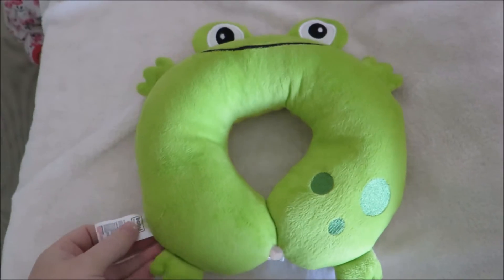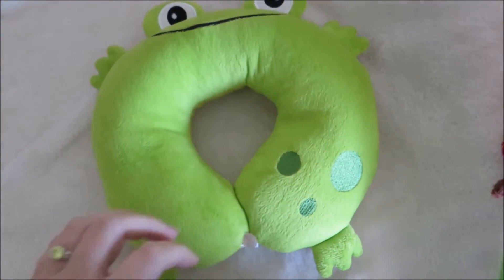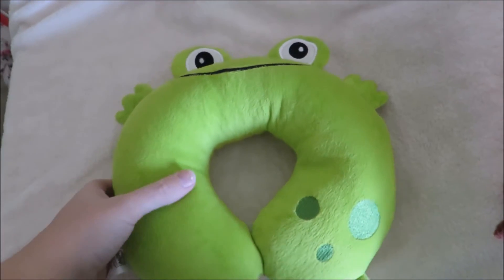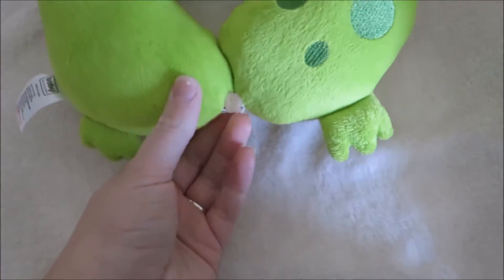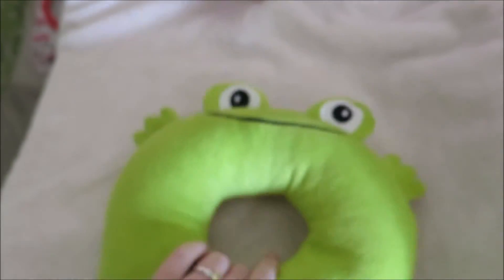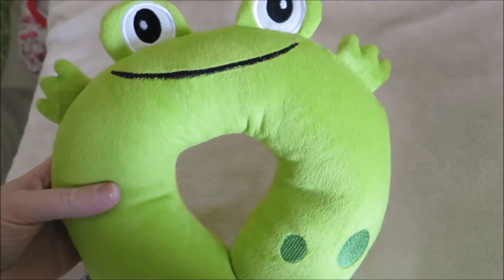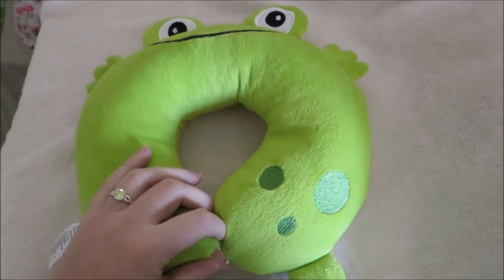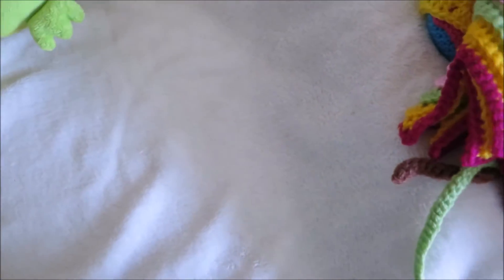I wanted to show you some of the things I've done over the past week. I bought this frog infant neck ring and I attached a button here so I could use it to make it a lot easier to root hair on, and it really works, so I'm really happy with that purchase.